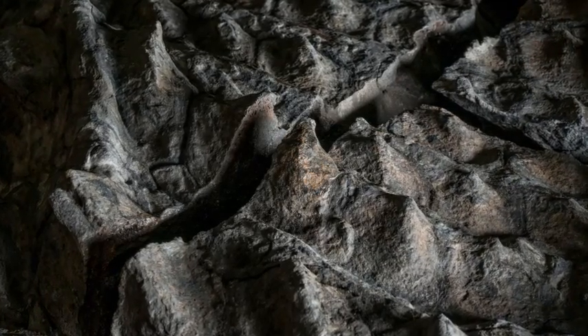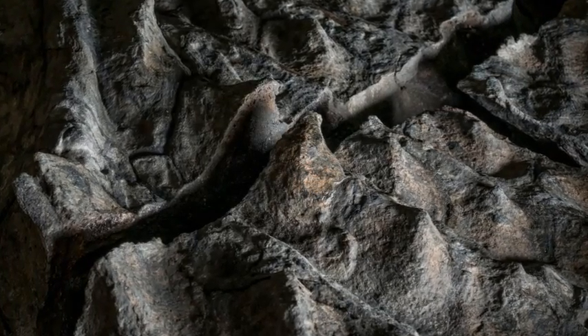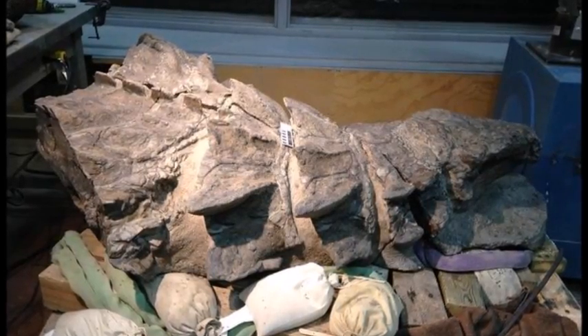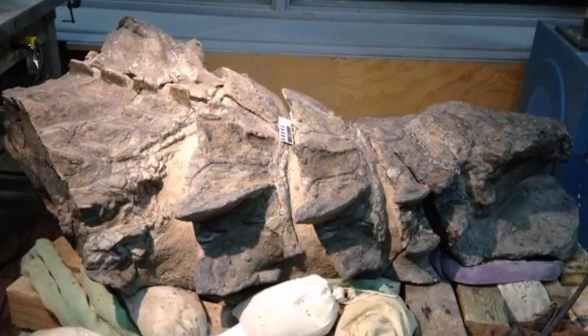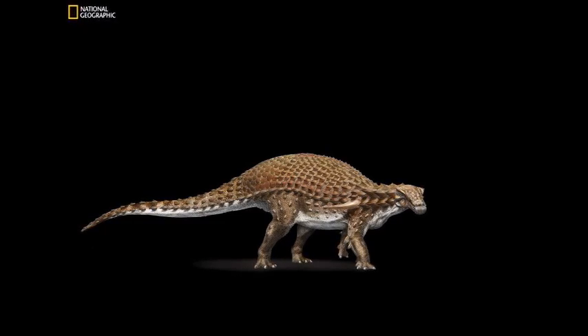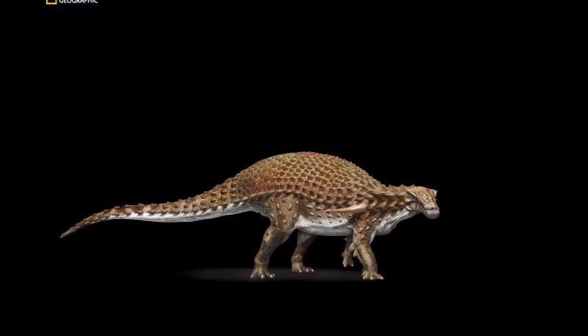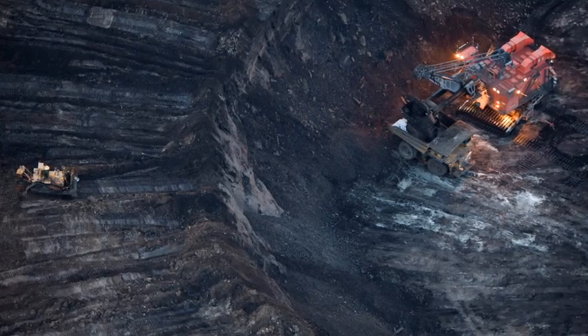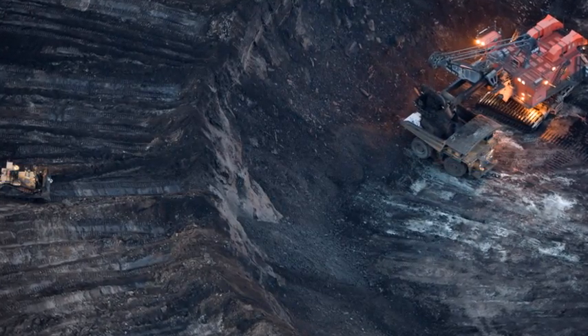Fossilized remnants of skin still cover the armor plates on the dinosaur's remains, which are petrified from the snout to the hips. "We don't just have a skeleton. We have a dinosaur as it would have been," Caleb Brown said, as National Geographic reported. An underwater burial preserved the dinosaur's fossil, whose discovery by Canadian miners is as rare as winning the lottery.